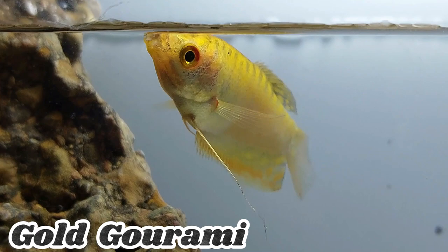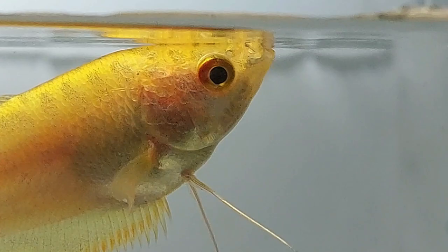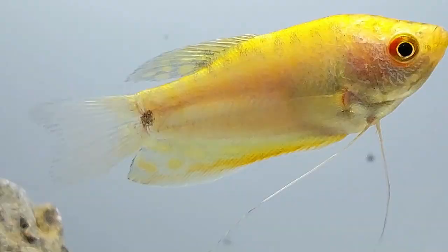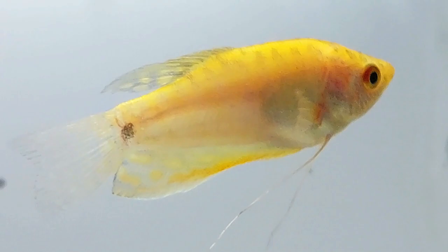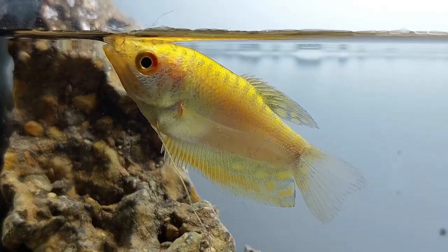The Gold Gourami is a stunning species known for its vibrant golden-yellow coloration. It grows up to 4 to 5 inches and is peaceful, making it suitable for community tanks. Native to Southeast Asia, it thrives in still or slow-moving waters. This omnivorous fish accepts a variety of foods and adds a visually striking element to freshwater aquariums.